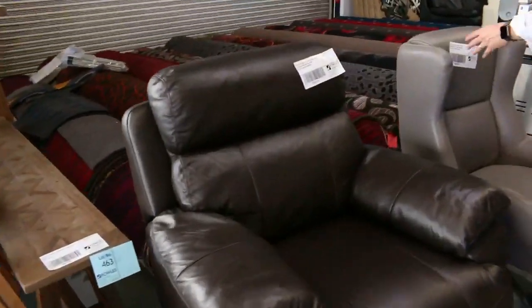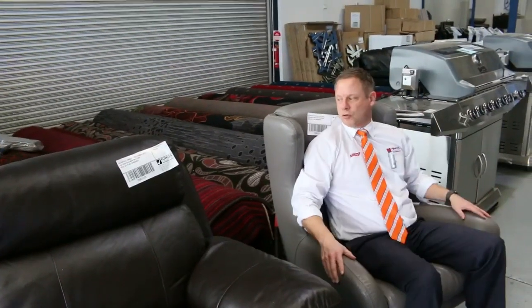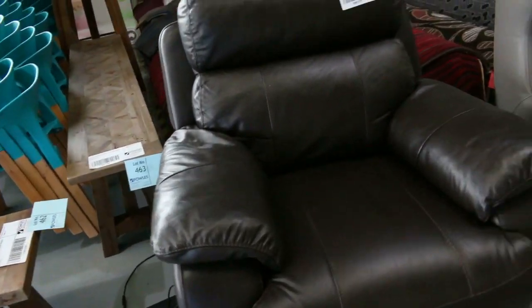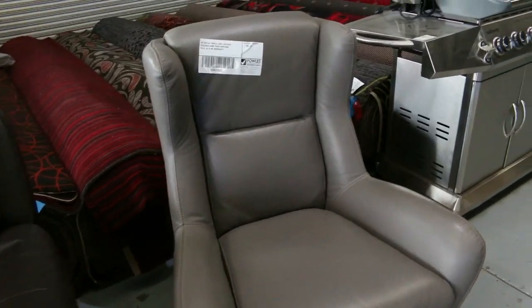We've also had another delivery of beautiful ex-display furniture. There's this nice ultra-modern beautiful leather seat, and also an electric recliner. This stuff is virtually unreserved as well — they set very low reserves on it and it's always a bargain.